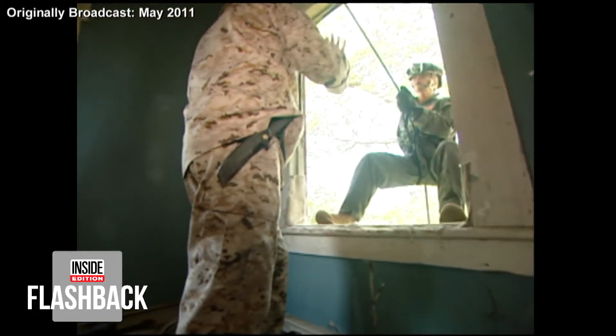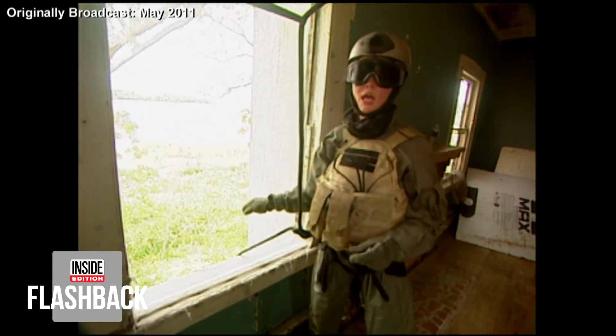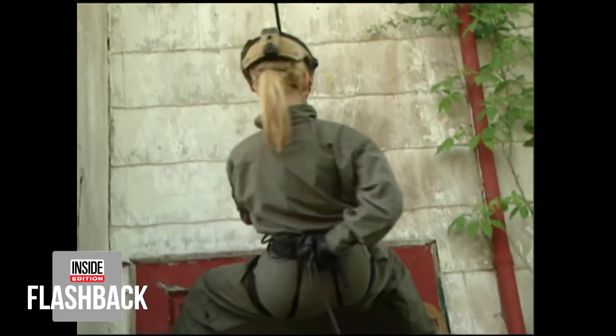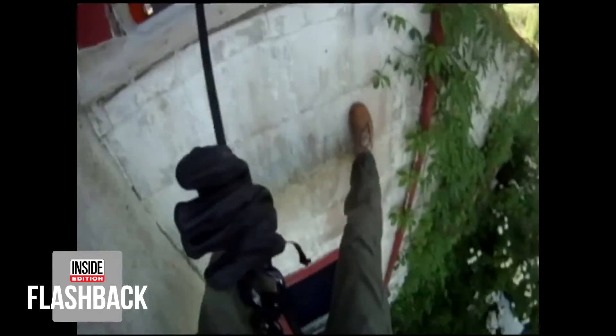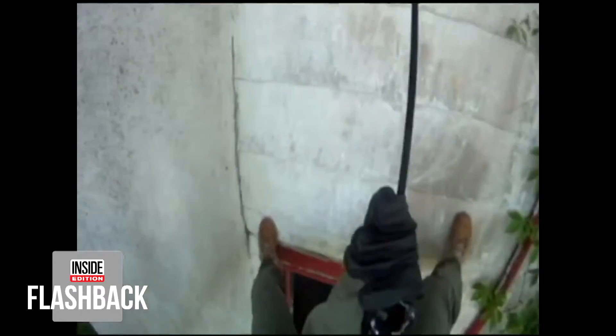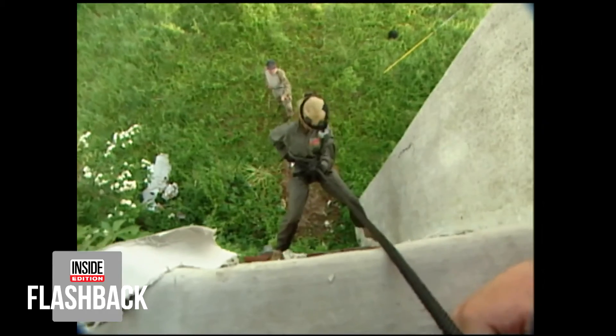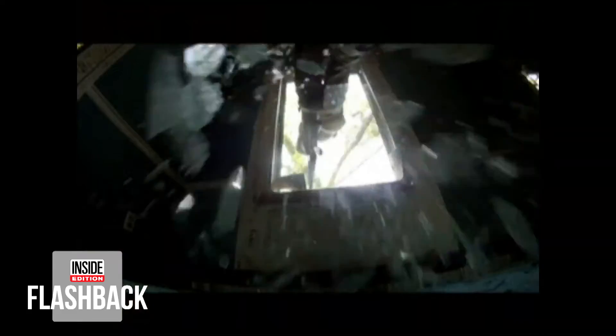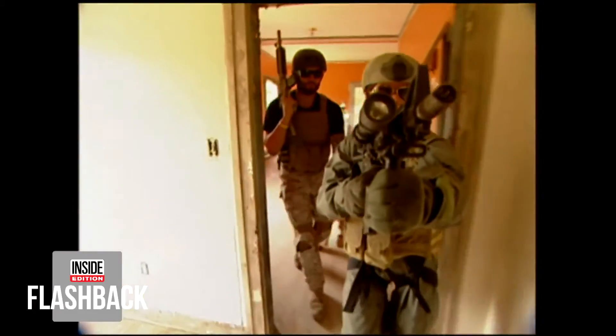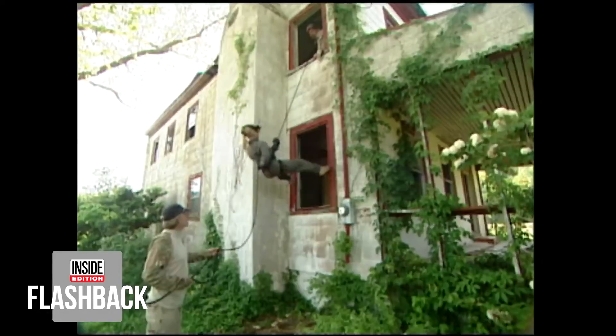The next maneuver is learning how to get back down. I'm getting ready to repel off a building and into a glass window. I've got on all my protective gear — my helmet, gloves, and goggles. I feel like Spider-Man as I use a rope to walk down the side of the building, with a camera strapped to my helmet to show you my point of view. I crash through the glass feet first — and this isn't fake glass, that's the real stuff. That is hard to break through. Tough for me, but not for this special breed of warriors. I now have a new, deeper appreciation for my heroes, the Navy SEALs.